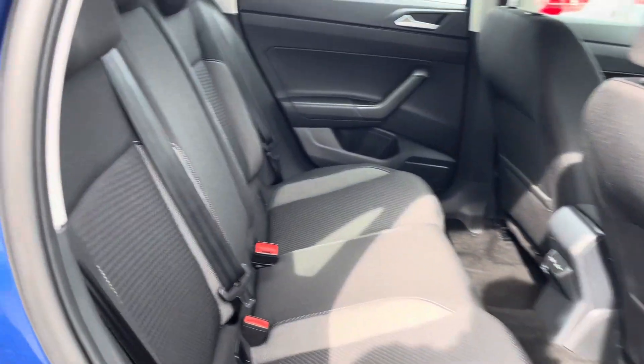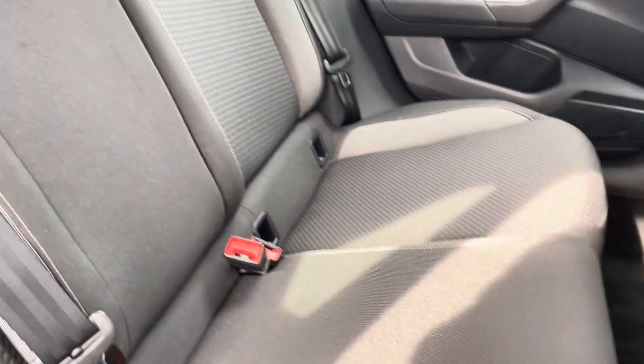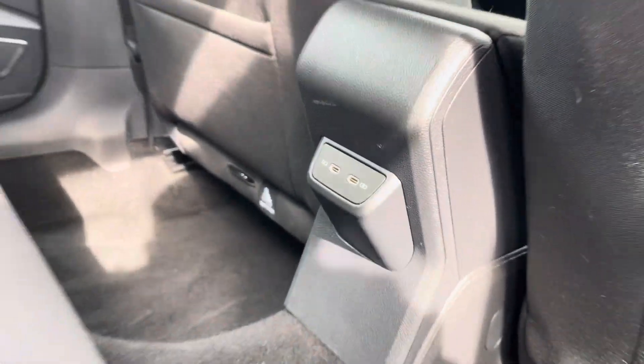Into the rear seating, you'll see the interior has the lovely Hartley Thomas cloth upholstery which features ISOFIX mounting points. To the front you'll also find USB ports for device charging.